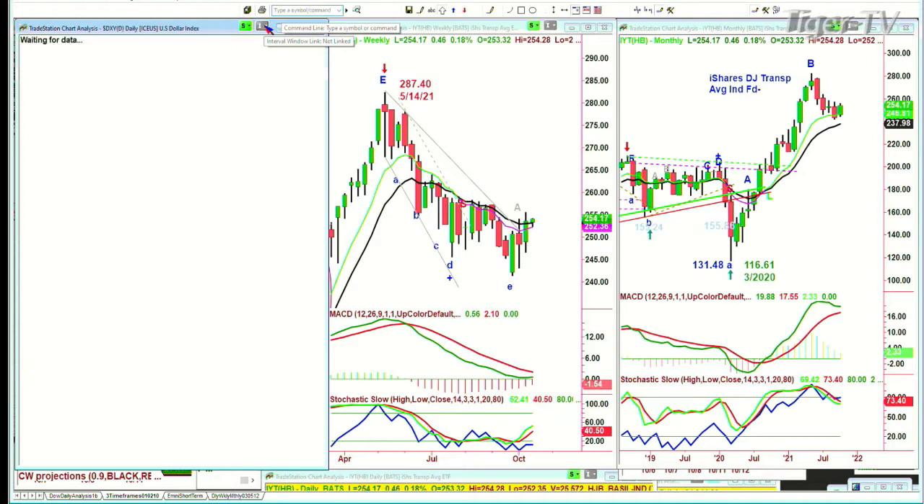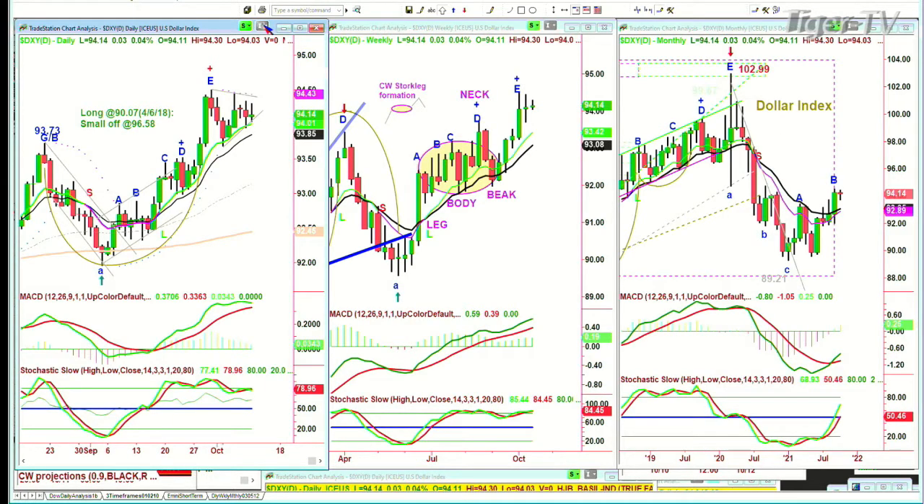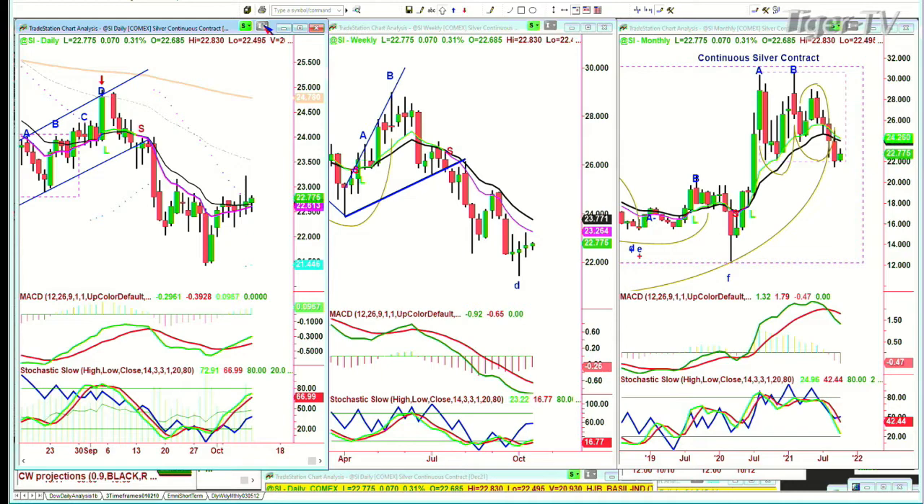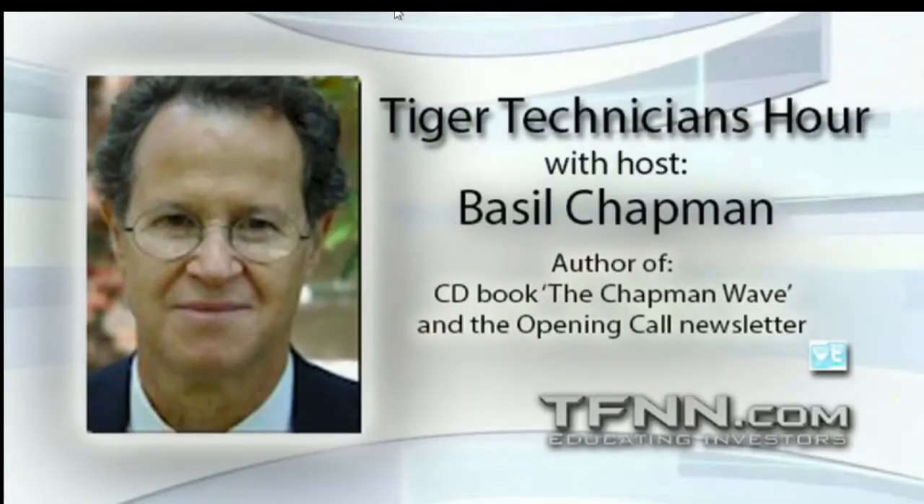The dollar is acting quite nicely — up 3 ticks at $94.14, in the higher range. Gold is up $2 at $1,759 — just trying to establish some kind of base. It could be a percentage-wise nice gain, but I don't think it's about to break out yet. Silver is holding quite nicely at $20.77. Next I'll look at the IGV, the iShares Expanded Tech Software ETF.